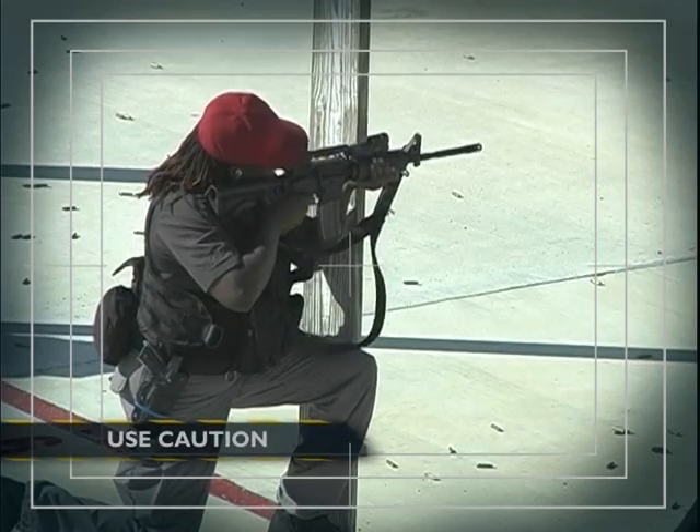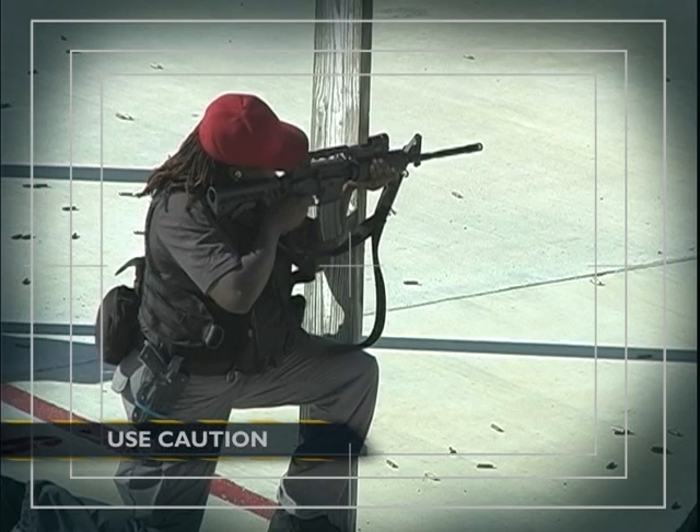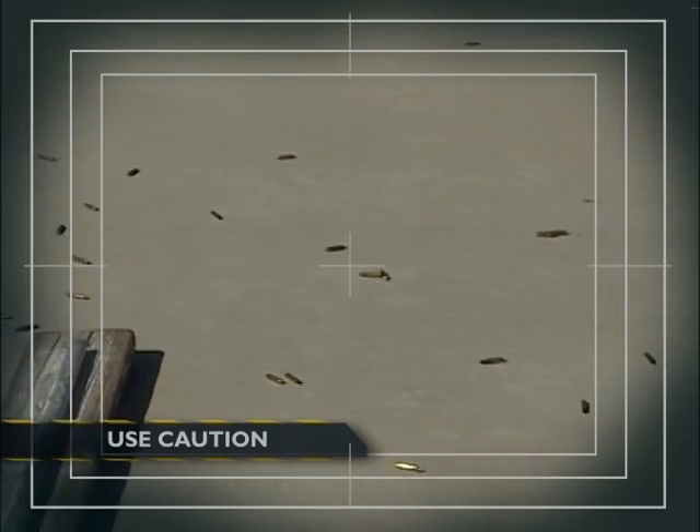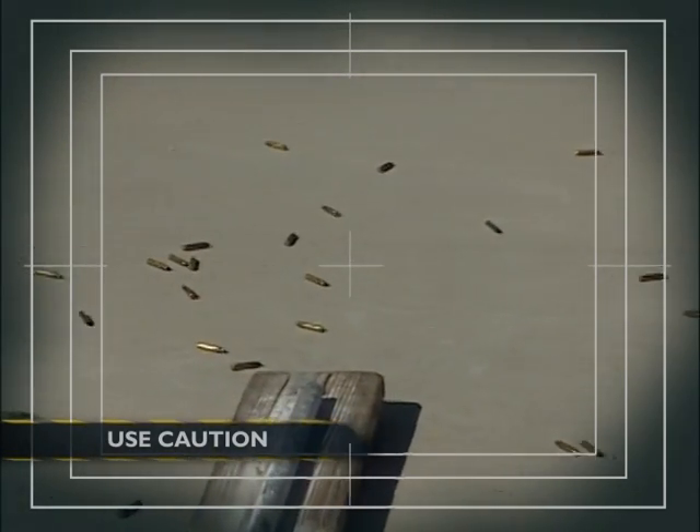Once weapons training starts on the range, you have to be aware of brass that's already been shot loose. Keep your eyes on path while walking and make sure you don't slip on any of the loose brass on the ground. If it gets to be too much, we'll stop and sweep up to reduce that risk.